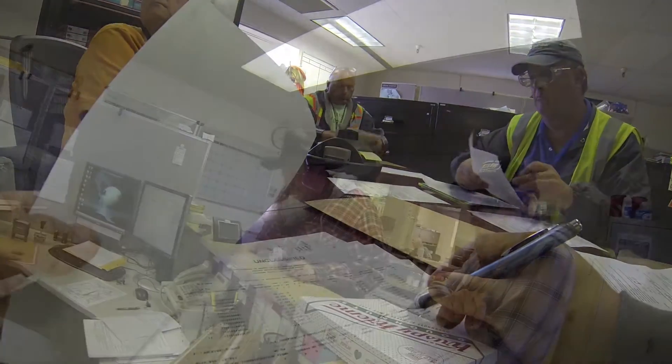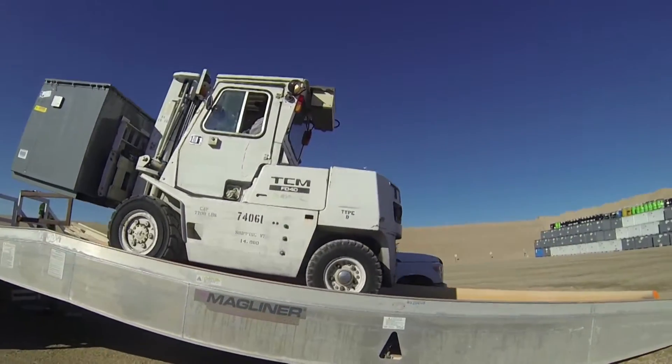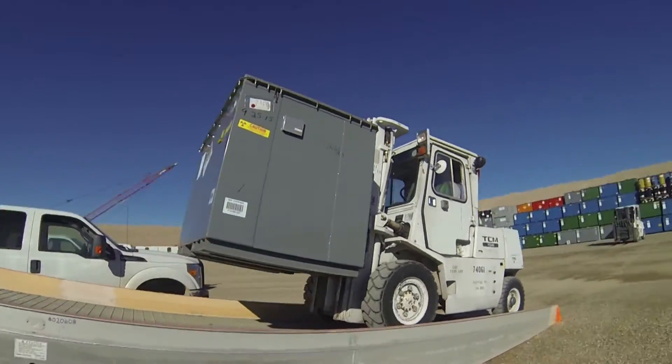During any given day, there's a lot going on. Think of it like an orchestra with lots of moving parts — the shipments, the paperwork, the inspections, unloading, placement, records, planning. We make sure everything works out right and everyone knows what's going on.